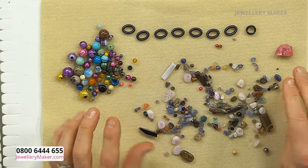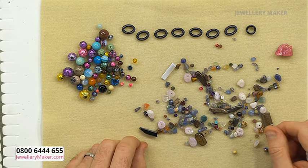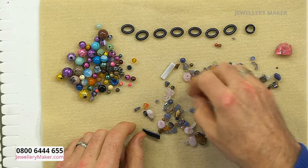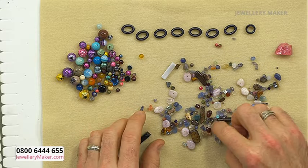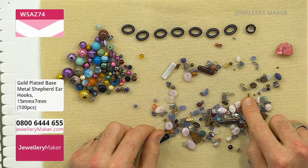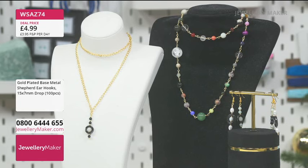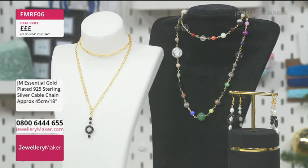I'll put the chips and nuggets aside for other projects — kumihimo, macramé, crochet, or memory wire bangles. Keep finding more rounds: sodalite, hematite, tanzanite, prehnite — I can't remember the last time I saw prehnite. I'm going to stop there and put everything into a bead tray. The next step is finding any matching beads, because if I want to make earrings I'll need pairs.